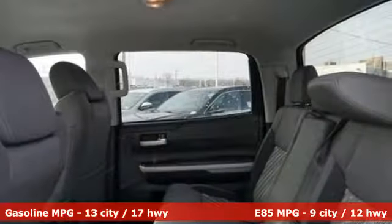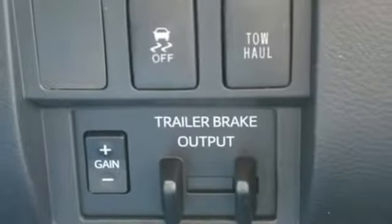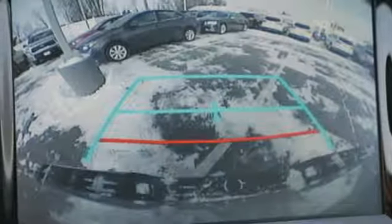Automatic transmission, electronic shift on the fly, driver selectable mode, trailer brake controller, streaming audio, power heated mirrors, air conditioning.